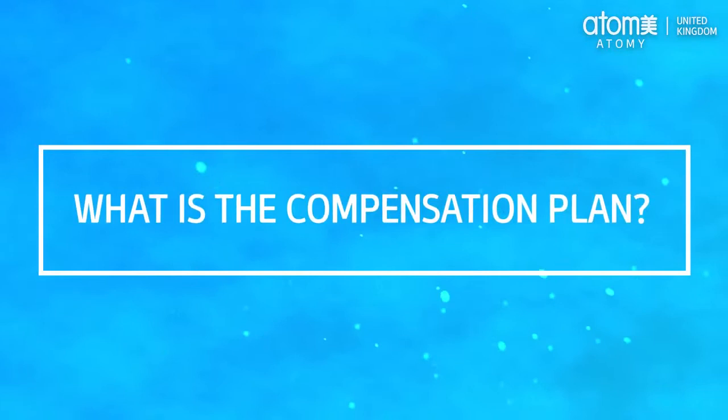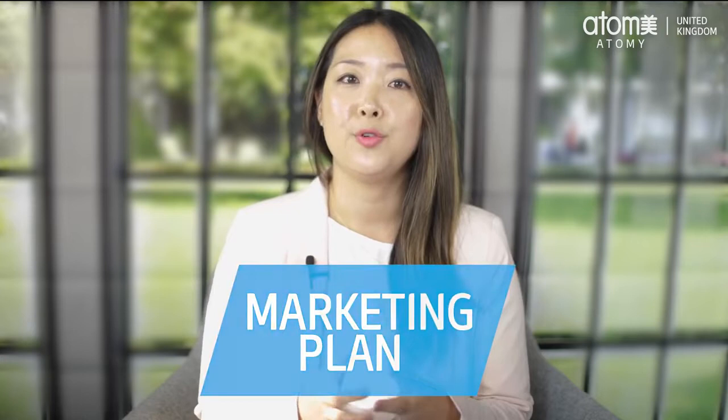What is the compensation plan? The Atomy compensation plan is also known as the Atomy marketing plan. It allows you to earn passive income and incentives by accumulating points value through purchases. We call it our marketing plan because our members are marketers of our business, spreading the word through their network. We do not have expensive marketing campaigns — instead this expense is returned to our members through the compensation plan.